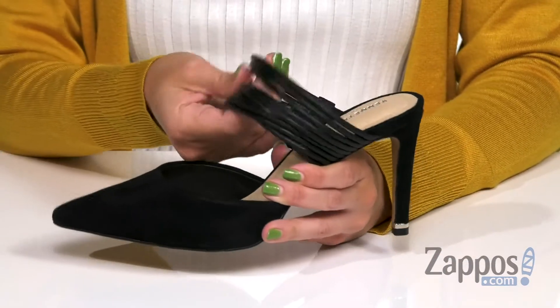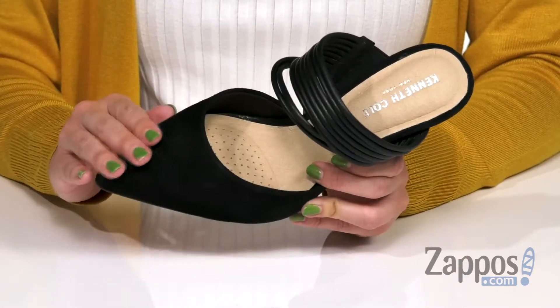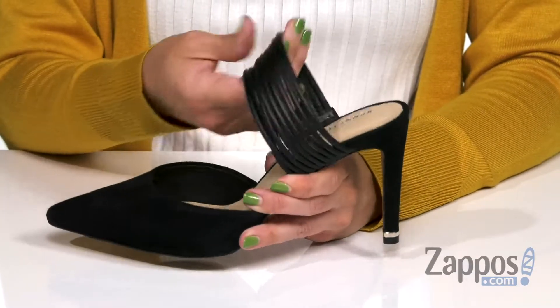These are really going to spice up an outfit. I love how unique this is — it's got a really soft leather upper. There's a variety of different uppers, and you've got a pointed toe with this fun strappy detail over the vamp.